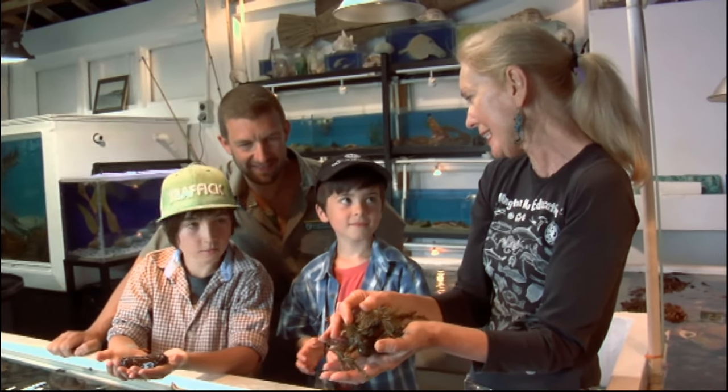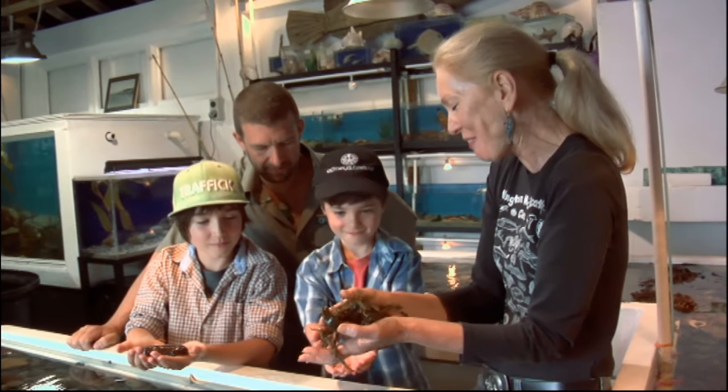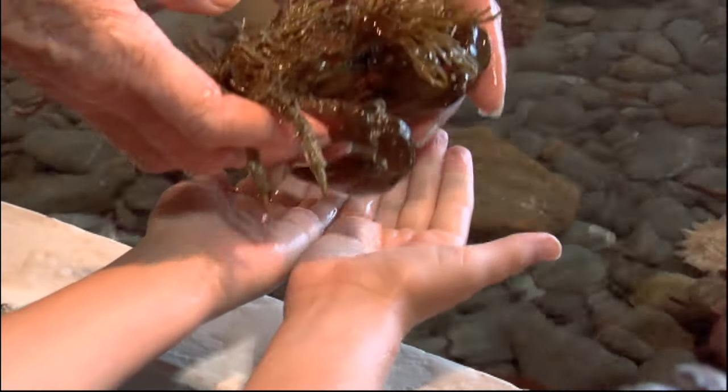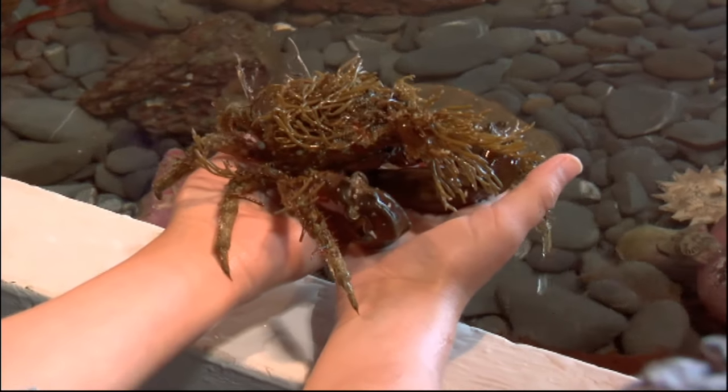Do you think you'd like to hold one of these? They're a bit scary. Come a bit closer and put your hands over the water just in case. They won't bite you because they're not scared. See? He tickles a bit, doesn't he?